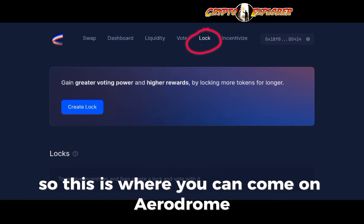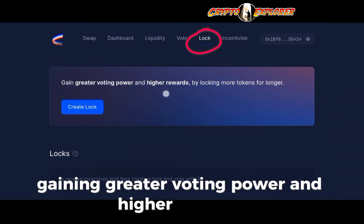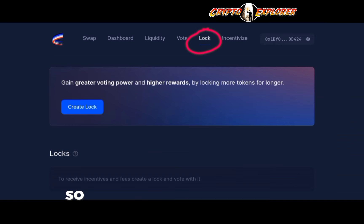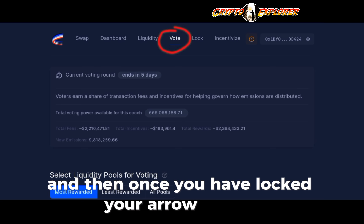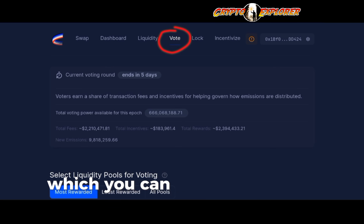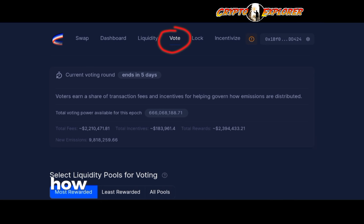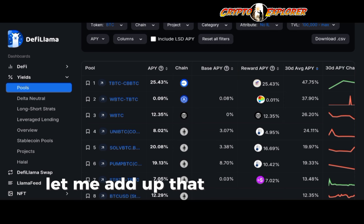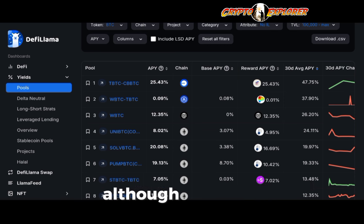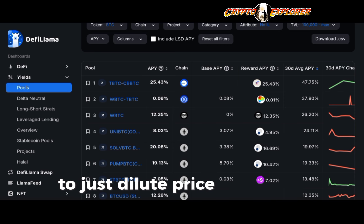On the Lock tab in Aerodrome, you can create a lock to gain greater voting power and higher rewards. The longer you lock, the bigger your voting power will be. Once you've locked your AERO tokens, you have veAERO, which you can use to vote and directly influence how emissions are distributed — and in return you earn a share of transaction fees and incentives. Also worth noting: AERO is an inflationary token, although the team has put in place burning mechanisms to avoid excessive price dilution over time.